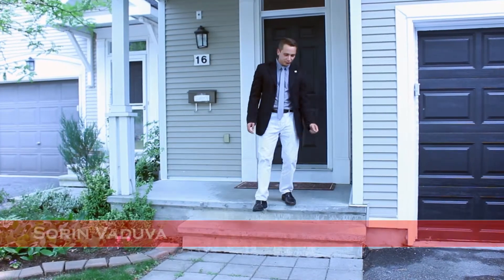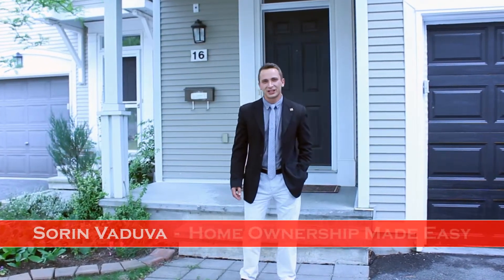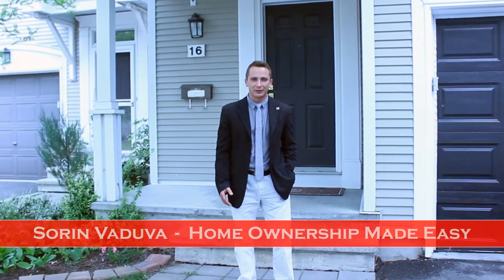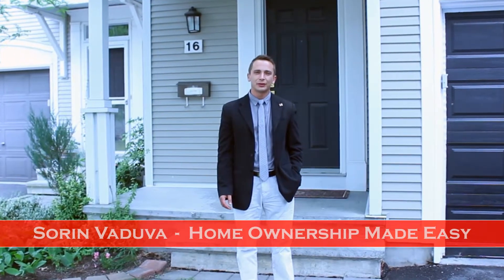Hello everyone, my name is Seren Viduga and I'm a sales representative with Capital Homes Realty here in the Ottawa region. I'm here at 16 Maxton Private. We have a beautiful three-bedroom, three-bath townhome.